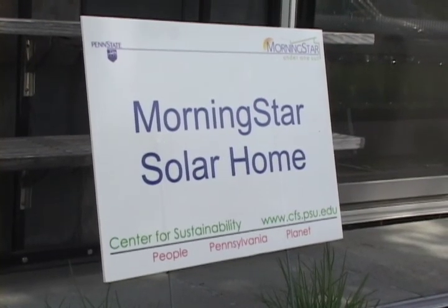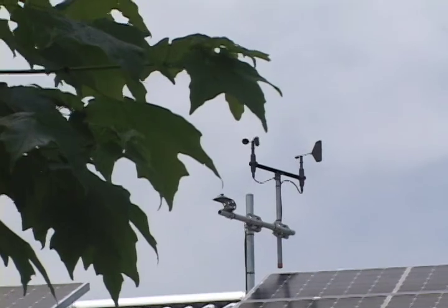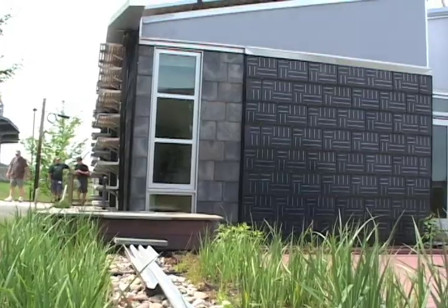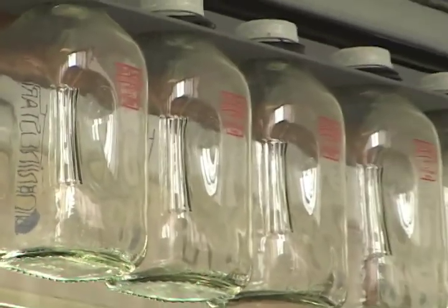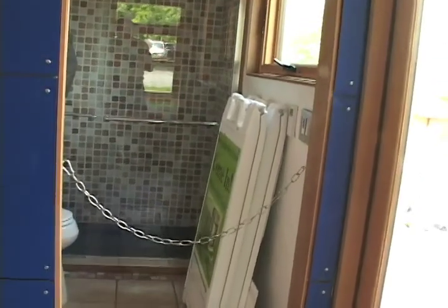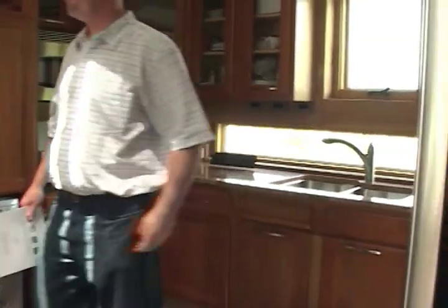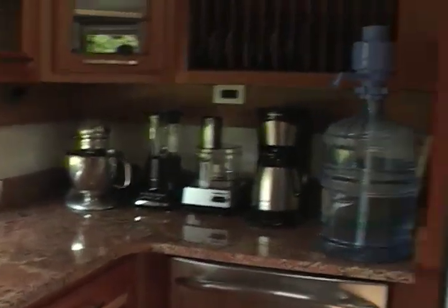Around lunchtime we took a tour of the Morningstar Solar Home located right next to Penn State's football stadium. The house is a student project that makes use of the latest in solar and sustainable technologies. These books tell the whole story of the design of the house, and you're welcome to take them.